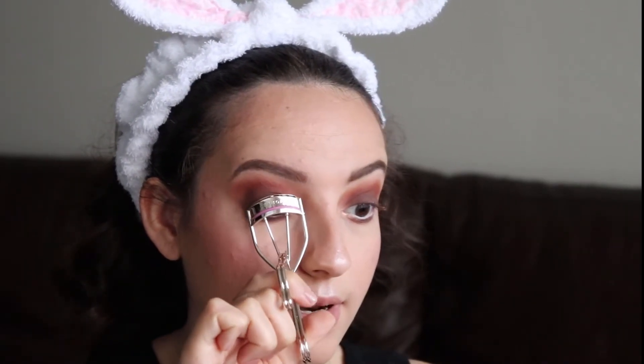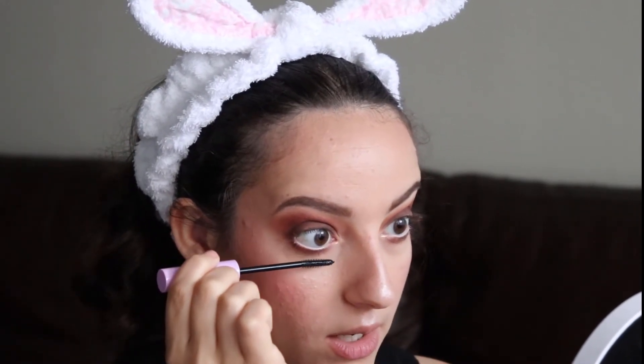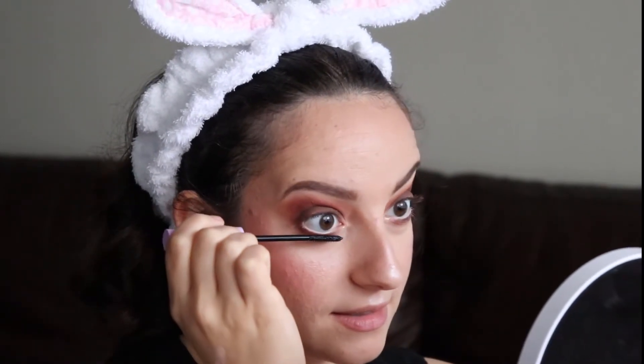Now to curl my lashes — this is not a Wet n Wild product. For the lower lashes I'm going to use the Mega Length Mascara, the waterproof version, which I haven't tried yet. I love it because the wand is nice and thin so I'm really able to get a good application on those lower lashes without getting mascara everywhere. Then for my top lashes I'm using the Wet n Wild Lash Renegade Mascara in the shade Brazen Black — I think this one is just okay, not one of my favorite products from Wet n Wild.